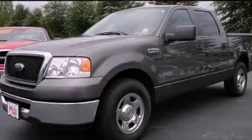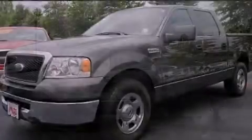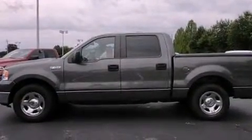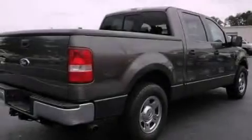This is a 2007 Ford F-150 — strong, durable, and dependable. It has a 4.6-liter 8-cylinder engine and an automatic transmission.